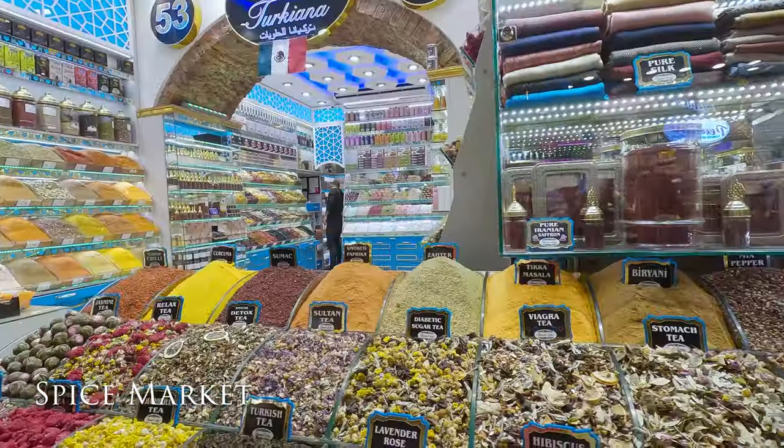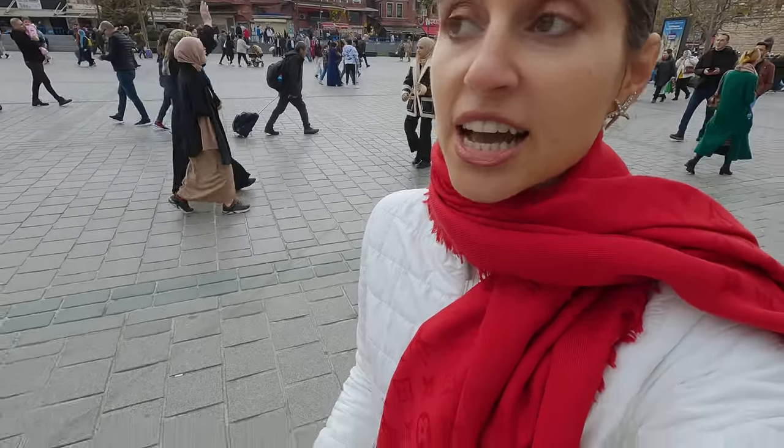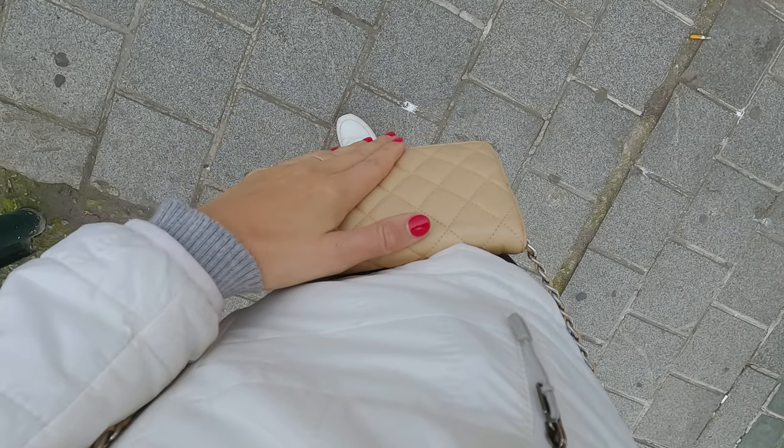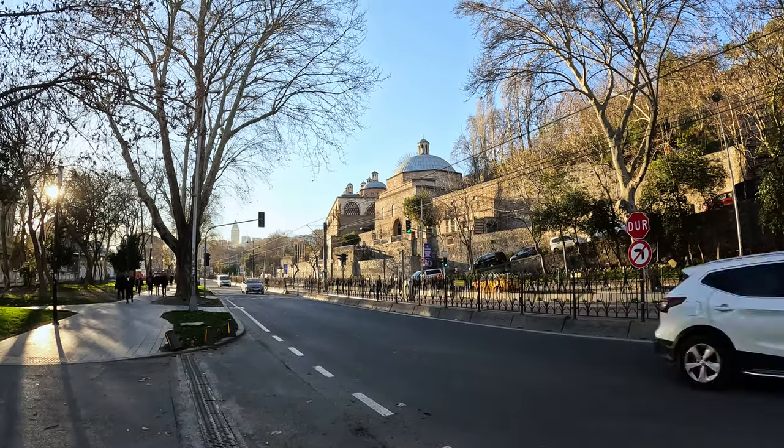Time for another market — this is the local spice market. It definitely smells of spices as soon as you come in here. People are less pushy in this one than in the Grand Bazaar, but the people who do talk to me always speak to me in Spanish for some reason. Let's talk about safety: I'm walking around alone without my cameraman or guide, and honestly I don't feel unsafe — that's really good for single female travelers to know. It is a big and busy city, so be aware of your belongings and surroundings, keep your bag zipped close to you, but I don't feel unsafe.